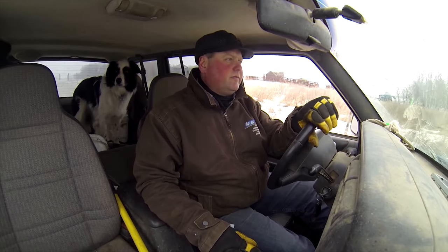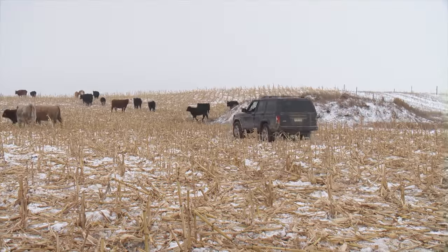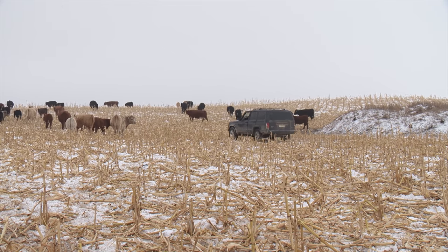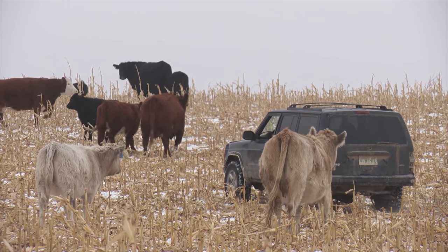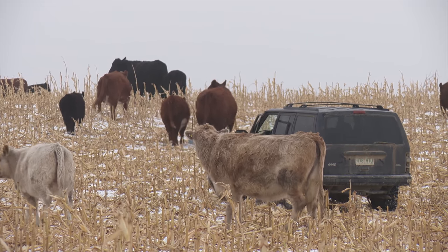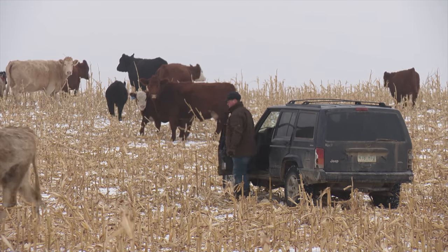In their continuing efforts to become more efficient and profitable, they started growing corn about 11 years ago, but at the time most of it was meant for silage. As they figured out that harvesting and hauling the silage was expensive, and then taking it back out to the cows added more cost, they realized the cows could harvest the corn themselves. They originally started with winter corn grazing on a small scale and then grew that part of the operation gradually as they became more comfortable with the management.